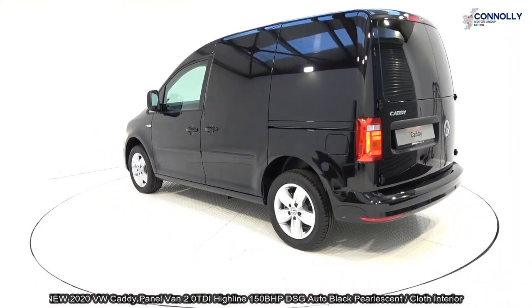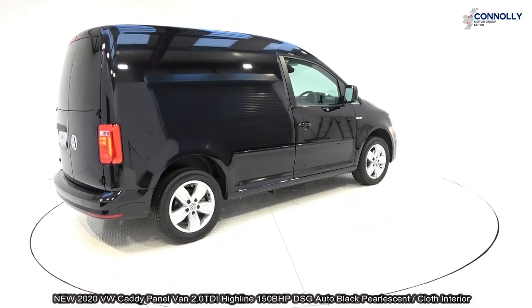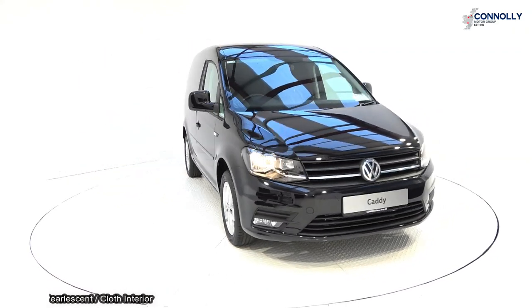This is the Highline model with DSG automatic transmission, finished in a striking pearlescent black with dark cloth interior. The vehicle comes with a very comprehensive warranty, with simple finance options and available for free nationwide delivery.